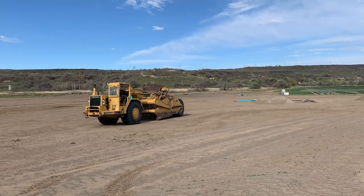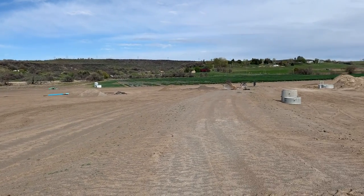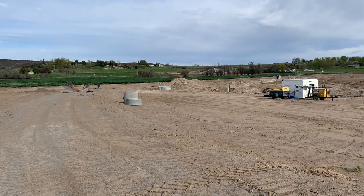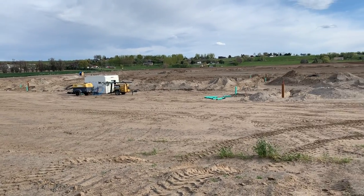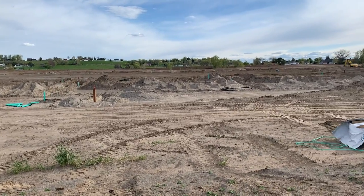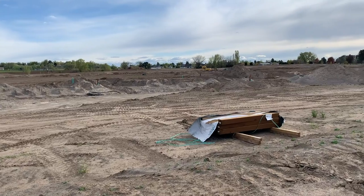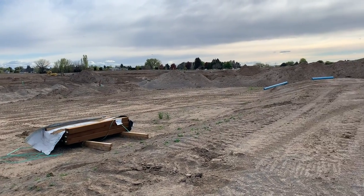This brand new $5 million project will be called Billingsley Creek Campground and it'll have 50 spots, all full hookup. This campground will be the crown jewel of the Thousand Springs State Park and will add much-needed camping opportunities in this beautiful area. The campground is scheduled to open in fall of 2022 — I will definitely keep you posted.